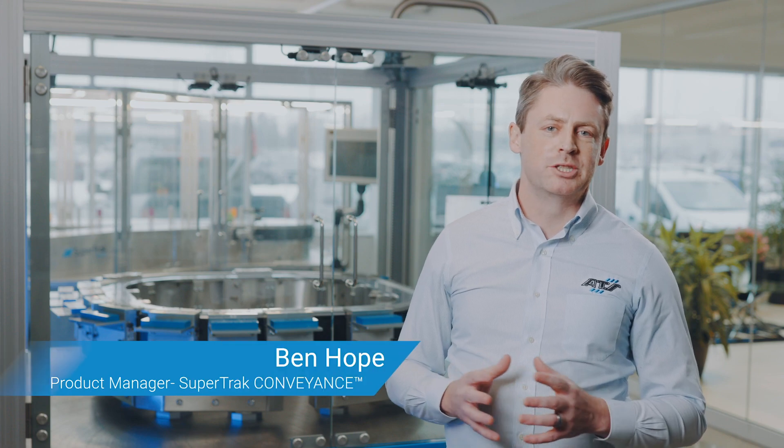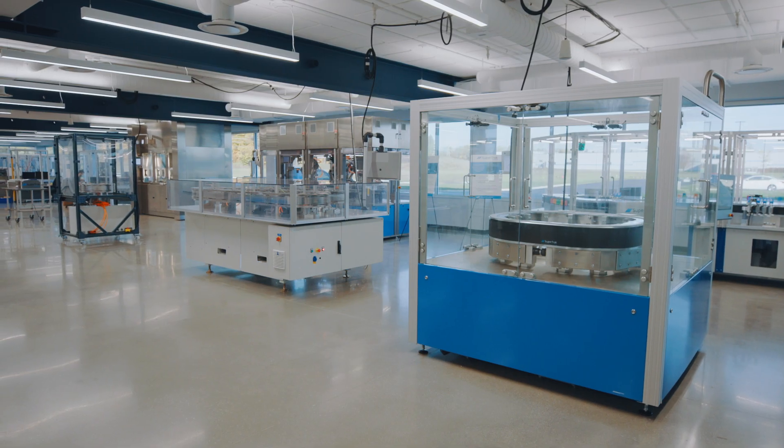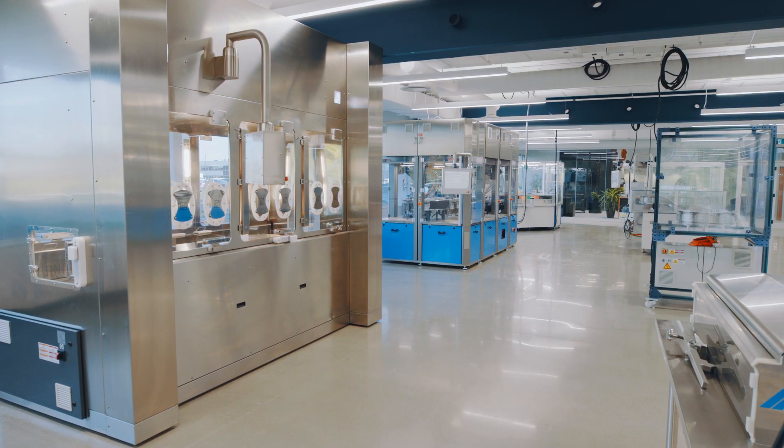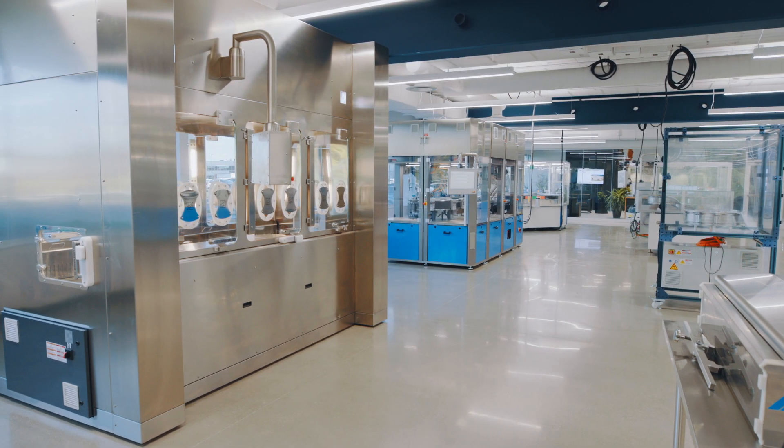Hi, I'm Ben Hope, the Product Manager for SuperTrack Conveyance. Today we're here in the brand new ATS Innovation Center, where we showcase the latest inter-automation technology. One of the highlights of that technology is the SuperTrack Conveyance platform.